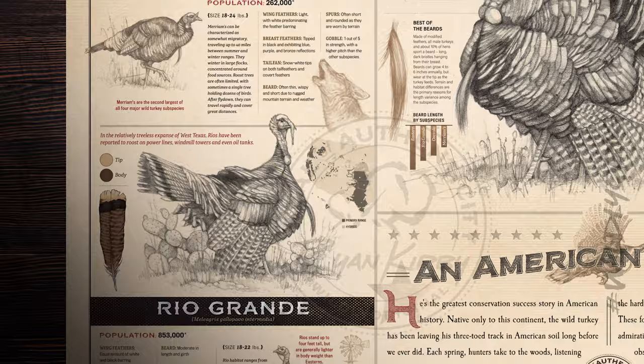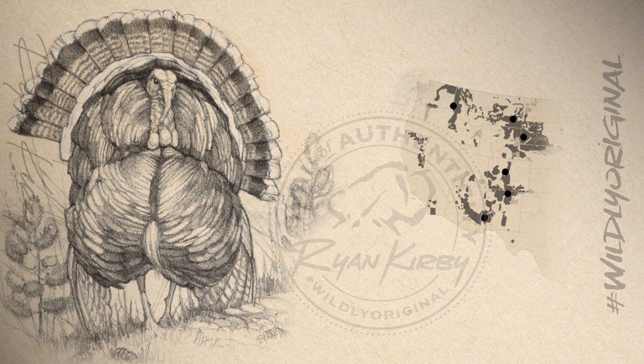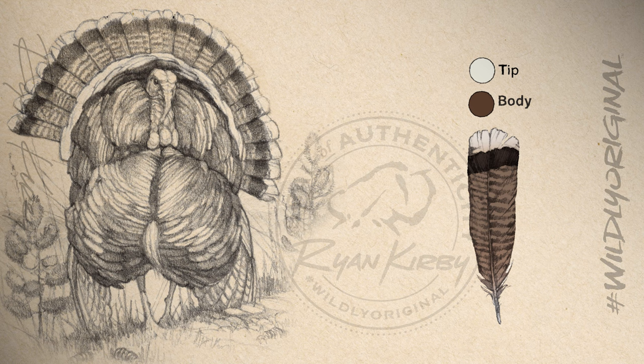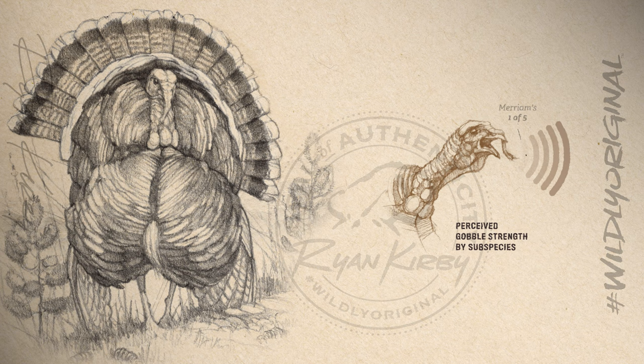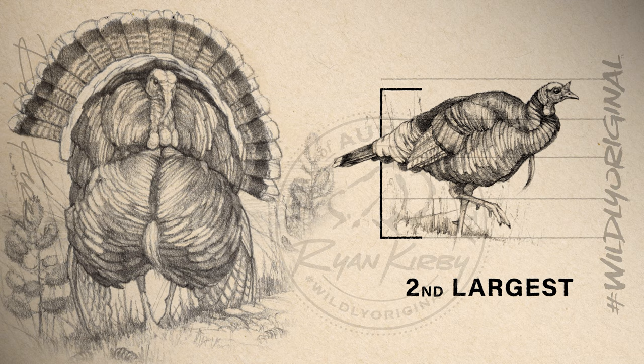The Merriam's wild turkey is known to inhabit primarily the Rocky Mountain regions. Their tail fans have snow-white tips on both the tail feathers and the covert feathers. Their beard is often thin, wispy, and short, due to the rugged mountain terrain they inhabit. For the same reason, their spurs are often short and rounded, as they're worn down by terrain. They're notoriously weak in gobble, with just a 1 out of 5 strength, and a notoriously higher pitch. Merriam's are the second largest of all the subspecies, weighing in at 18 to 24 pounds. This is the Merriam's wild turkey.